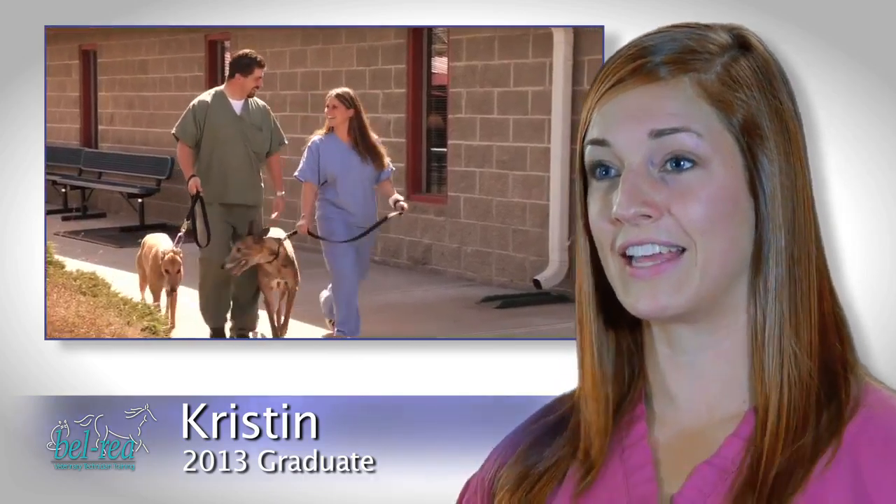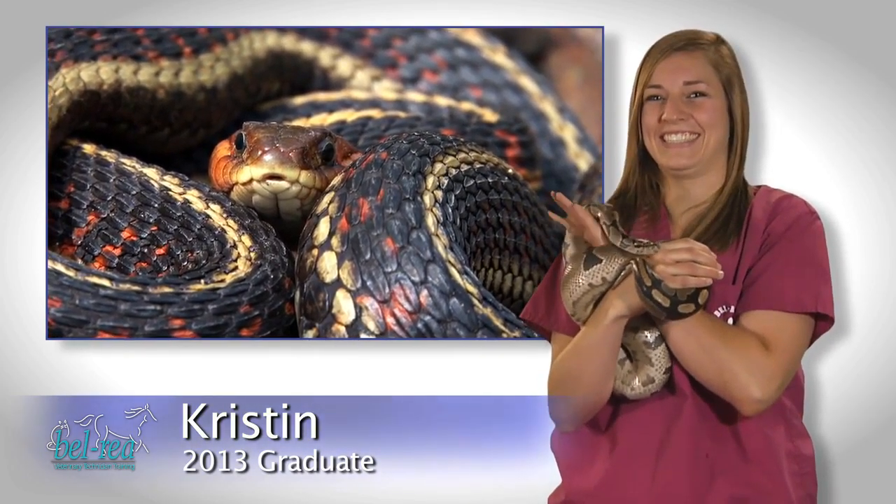I actually didn't really know this until I came to school, but I love snakes. I love them. We have Daryl, who's a little ball python, and he's like my favorite little animal here.